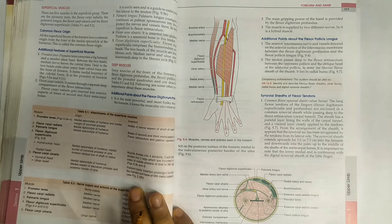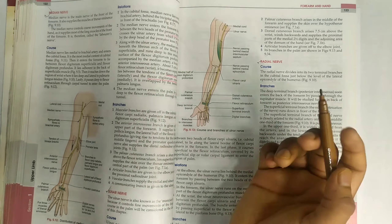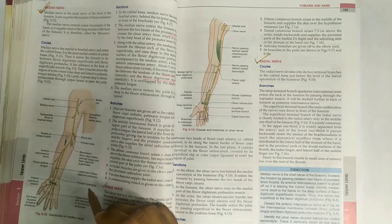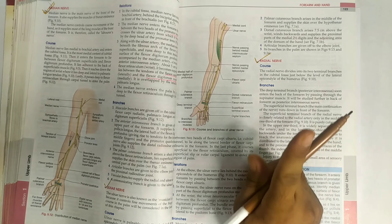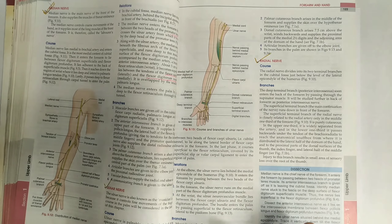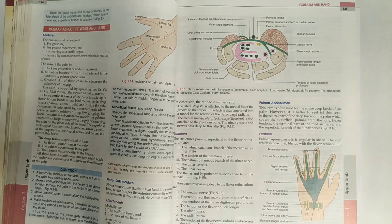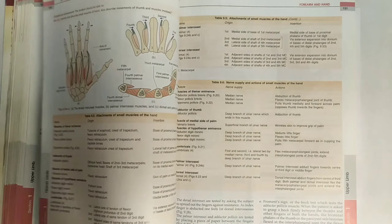For the viva, you have to do the muscles of the front of the forearm — both superficial and deep muscles with their compartments. Other teachers will definitely ask this in the viva. Then there are three important nerves in the upper extremity: the median nerve, the radial nerve, and the ulnar nerve. One question from these three nerves will definitely come in every exam — both internals and finals. You can study these from BD Chaurasia or Grays, both have good diagrams.